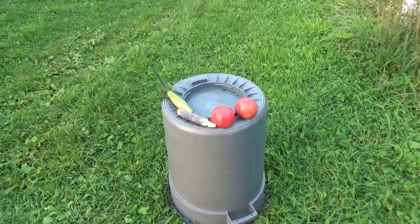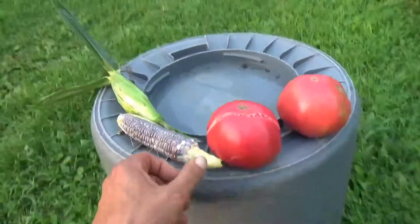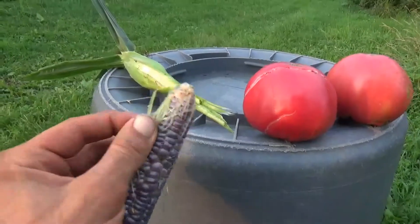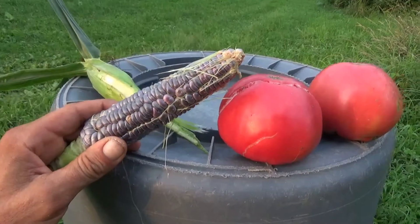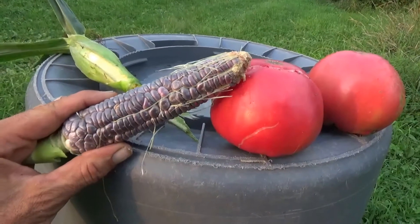August 15th, 2018. I just wanted to quickly go over the dwarf blue jewel sweet corn that I got from Hudson Valley Seed Library — or maybe it's Seed Company now. This stuff is beautiful, blue as promised.